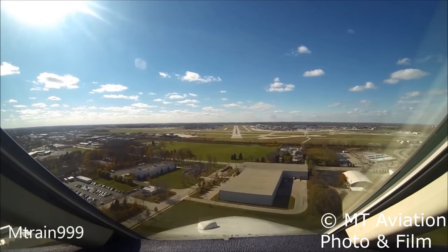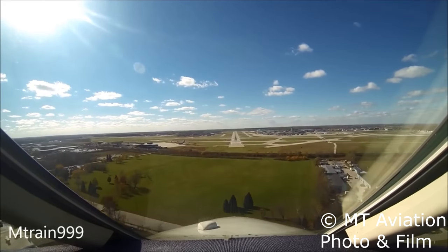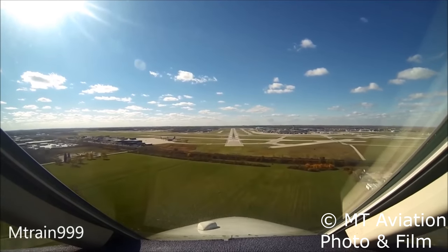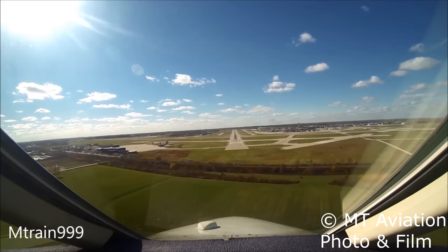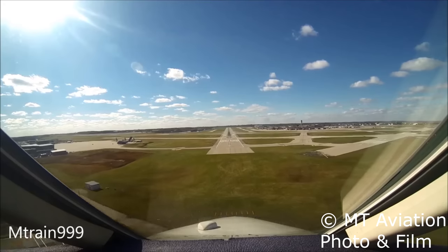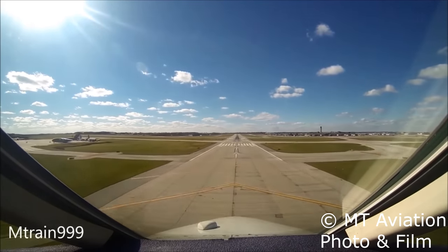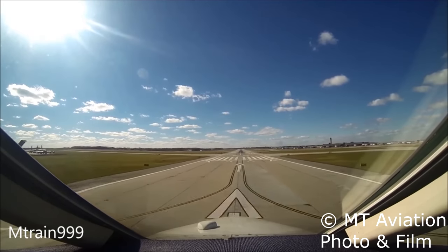There are lots of rumors as to this compass's strange placement, like it being an afterthought and that being the only place they had room left for it. Another rumor is that because of the center window, there was simply no way to mount it. This is just another false rumor though, as many other airplanes, such as the Falcon series, were able to mount a standby compass to the center window configuration.